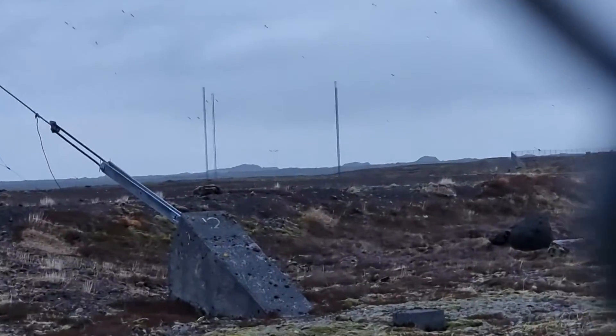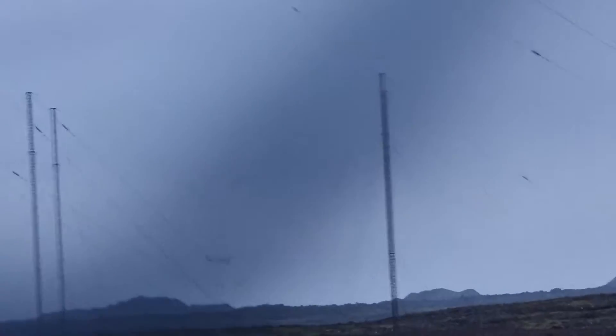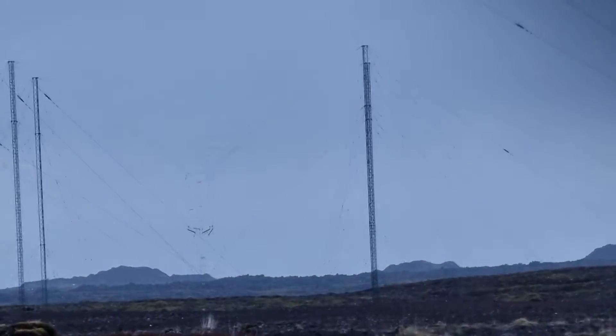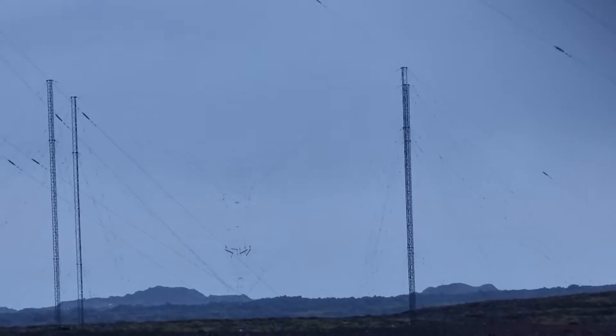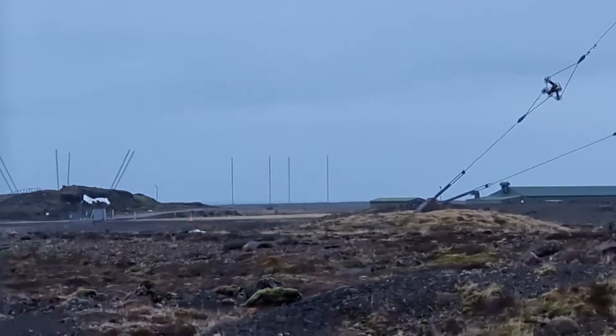There are also a few other masts and things there which are interesting in the background. This one over here is quite a fascinating array - it's like a spider's web but they can switch different elements in to make it directional, and obviously they can pick north, south, east, west, which is interesting. So there might be a bit of listening going on here as well.